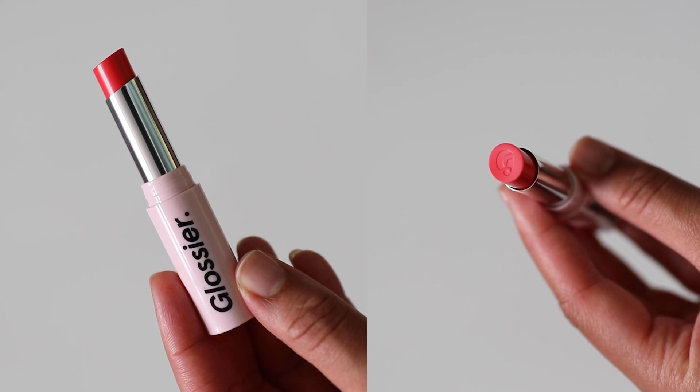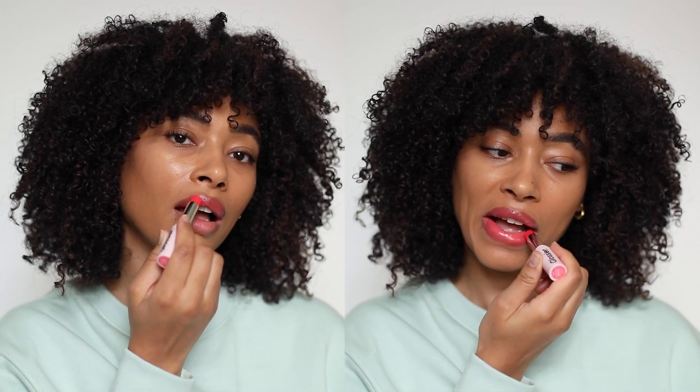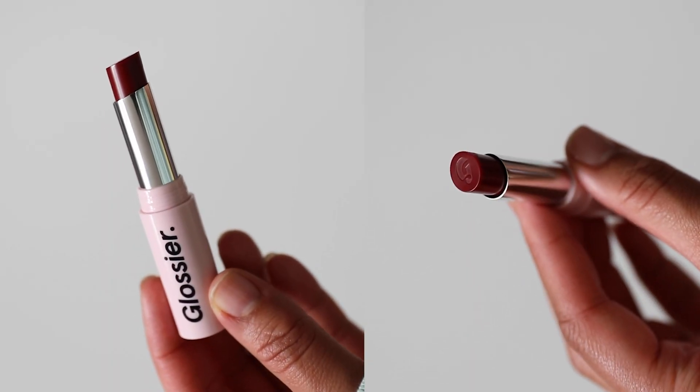Next up is Portrait, which is a cherry blossom pink. I don't usually like bright pinks, but this is beautiful. I think it's because it sits kind of between pink and red — right in the middle. I feel like this would work for everyone. It's so gorgeous, and you could just sheer it out if you don't want it super bright. I love this shade.